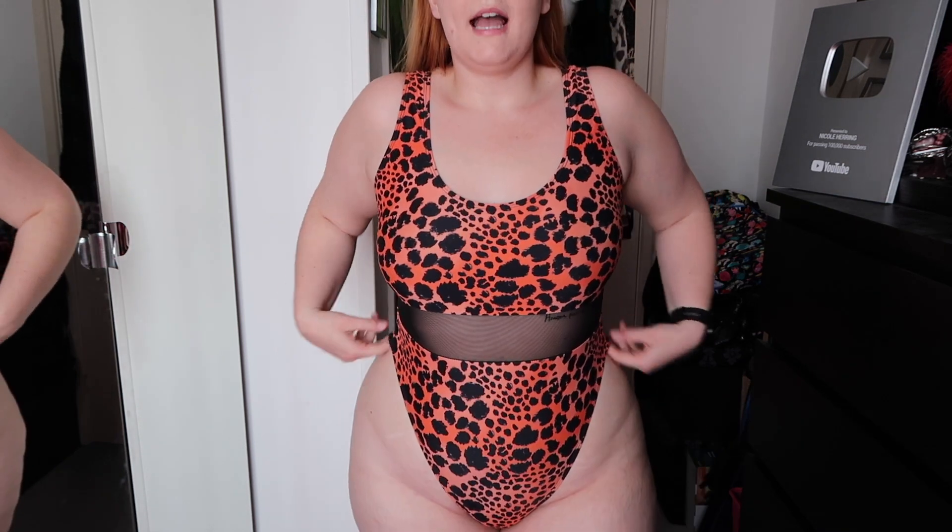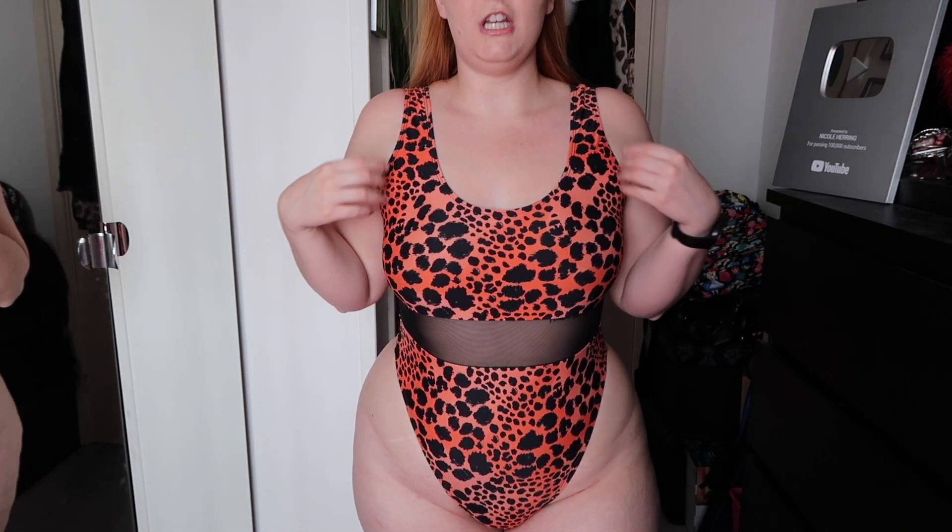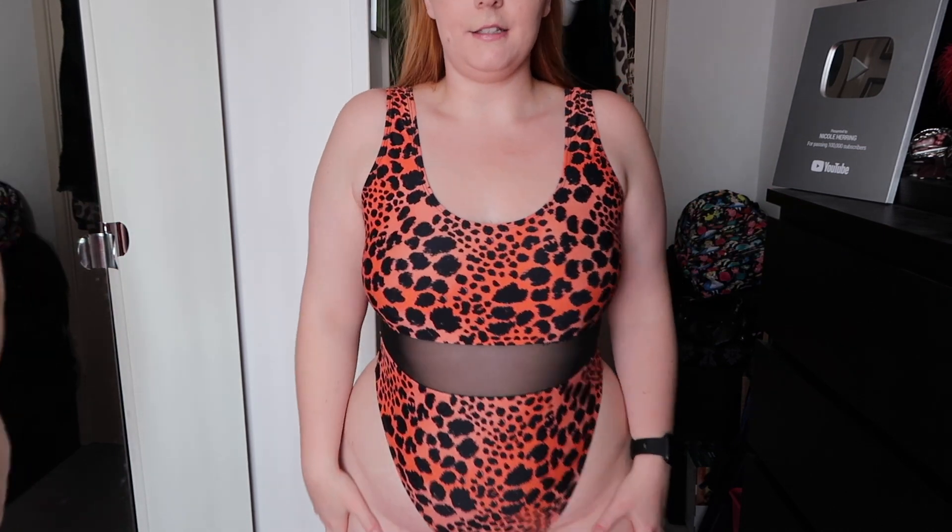This swimsuit is high leg, looks like a two-piece, very cheeky, and shows more skin. You can also wear it as a bodysuit paired with shorts or jeans — the mesh detailing makes it look a little more dressy. It's really cheap and affordable at only $28, which is pretty reasonable, and for a size extra large it has a lot of stretch. I think it's very true to size. I absolutely love this one.